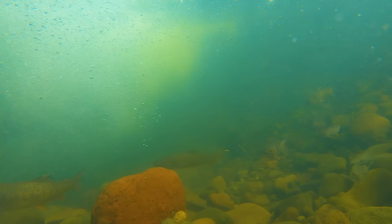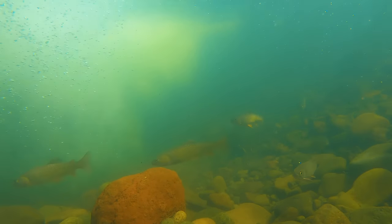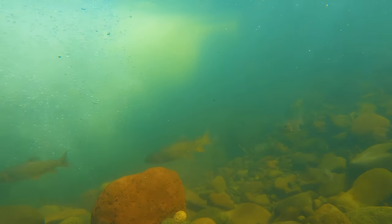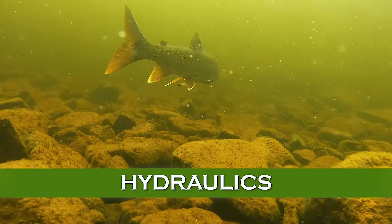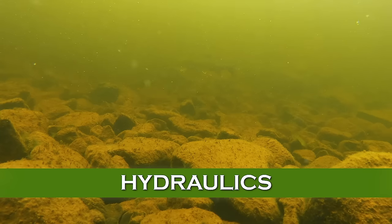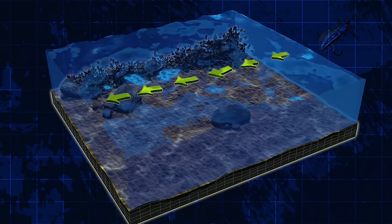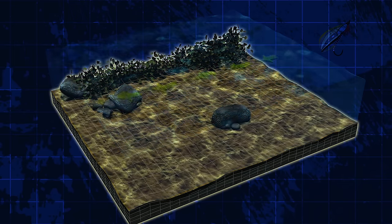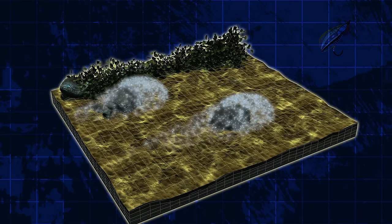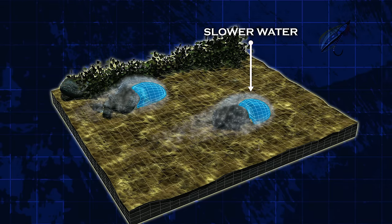Some knowledge of hydraulics, at least at the basic level, is important for a solid understanding of reading the water and finding trout. When water hits an object, the molecules that bump into it stop moving, which creates a chain reaction of molecules bumping into each other, so a cushion of slow water forms in front of an object. Trout can use this area of slower water to hold their position.